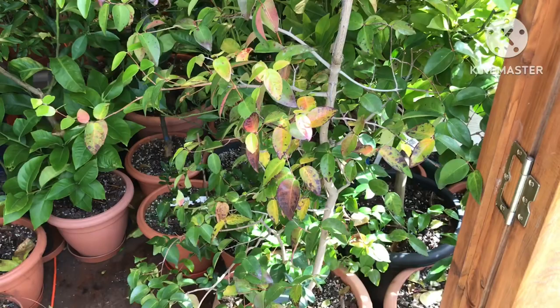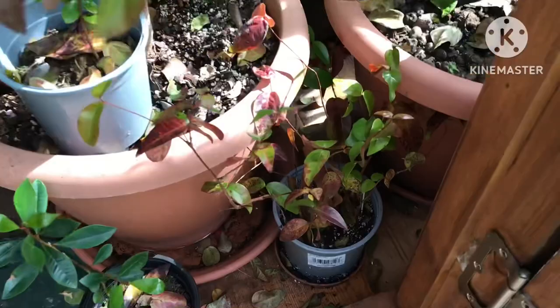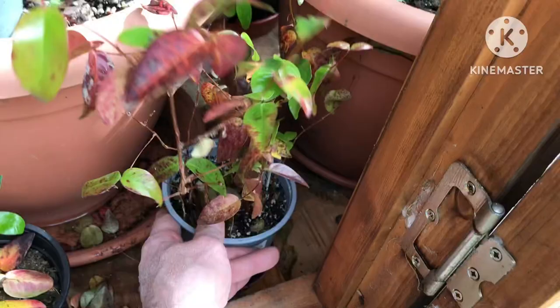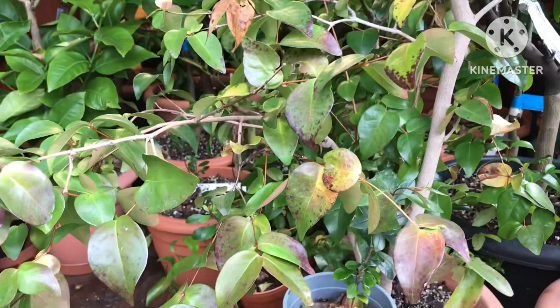It probably didn't get below minus one in here if the heater did its job. I have got a maximum-minimum thermometer somewhere on the wall at the back, but I can't actually get to it at the moment to read what the temperatures went down to. But this plant seems to be relatively undamaged. In fact, to show you how tough they are, I've actually got some heavily root-bound ones that I grew from seed sitting right by the front window, which has had ice on it at times, and they seem to take no damage at all.